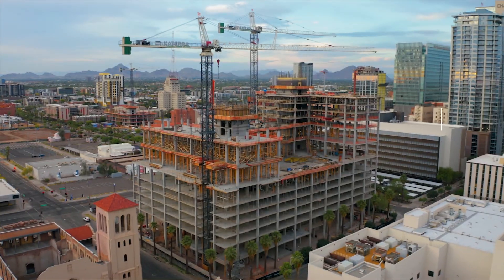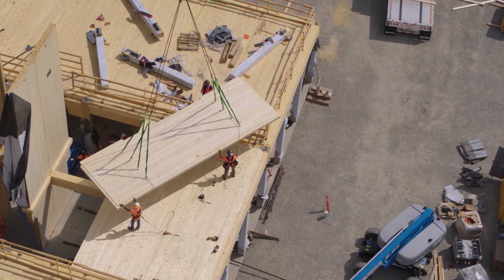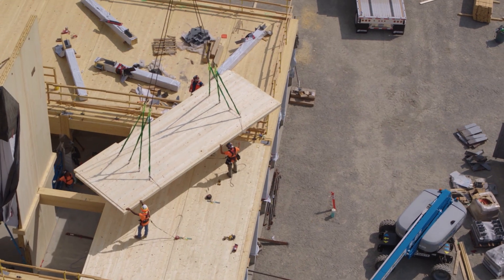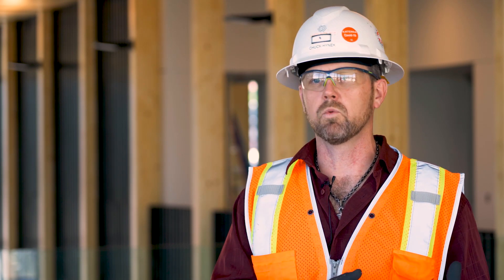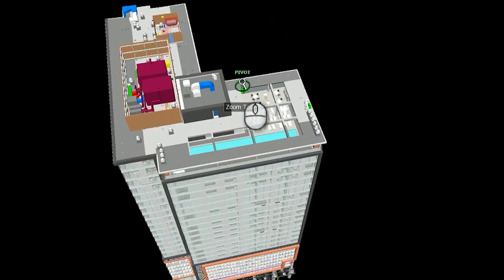Having a GC's input and utilizing VDC to validate that input is really critical to saving money and driving down costs and schedule. 30% of construction costs right now is in rework. Using VDC helps us dramatically reduce that rework because we are planning the work and clashing the work early in the project before we ever are in the field.